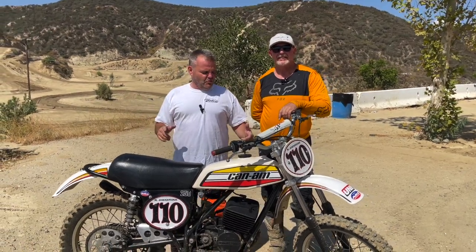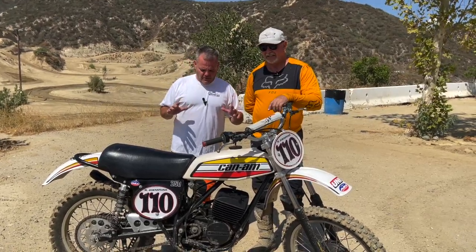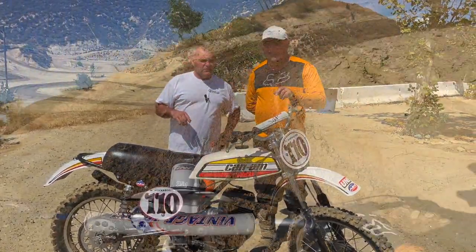Hey, Jay here with Ventco. Today we are out at Glen Helen. We've got a little private ride day and we caught up with a really cool Can-Am 250. We've got Mike Johnstone going to tell us about this thing — what year it is, what model, how long he's had it, all that kind of stuff.